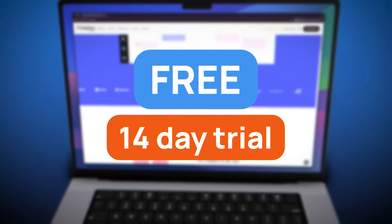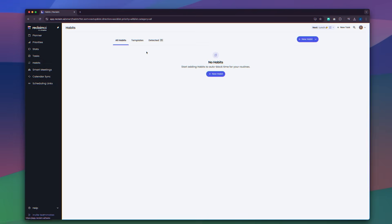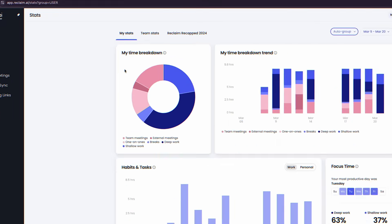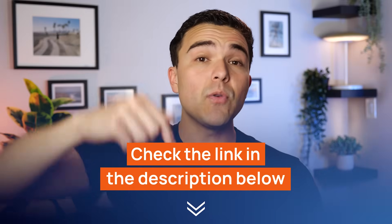Whichever plan you choose, there's no need to commit instantly. Reclaim.ai offers a free 14-day trial so you can see if it's truly the right choice for you. I really like this tool and honestly believe it's a great solution for those who want to be more mindful of how they plan their time. It could also help with work-life balance and maintaining good habits and healthy routines without compromising work deadlines. My personal favorite feature is the ability to integrate daily habits into my schedule. My colleagues love the ability to sync multiple calendars and track all the stats, while some people from our team really appreciate the buffer times and no meeting days. After using Reclaim.ai for a while now, it feels like having a personal assistant who knows you really well and is planning your time the right way — except it's done automatically and in seconds. A link is waiting for you in the description box down below.